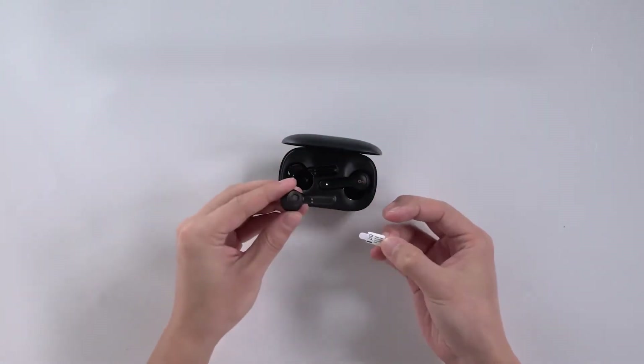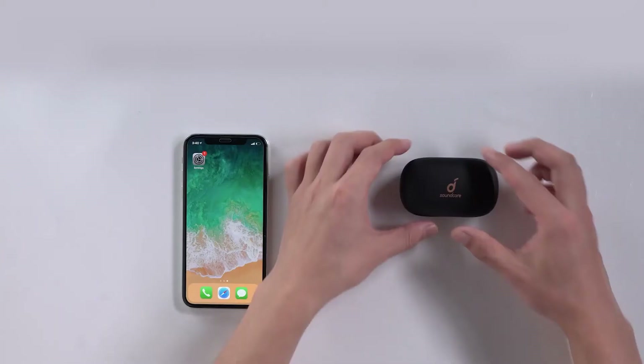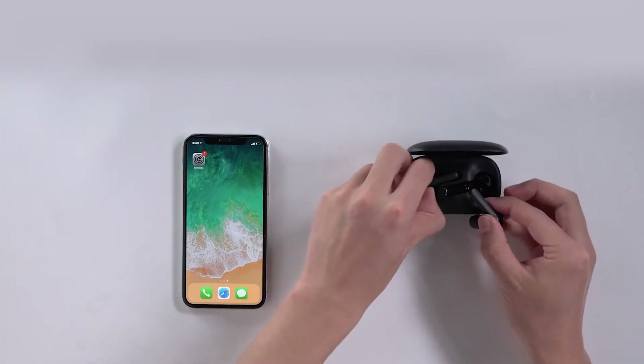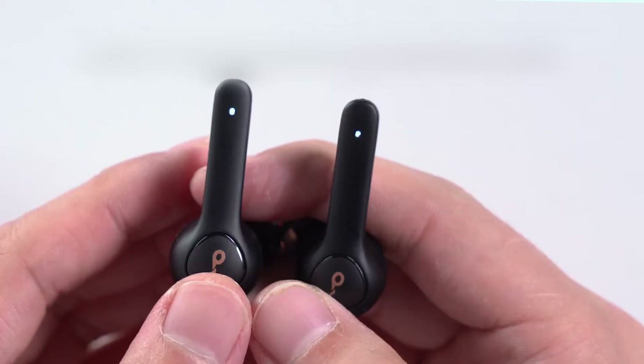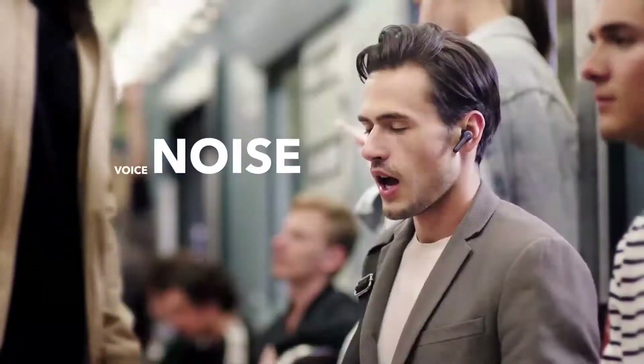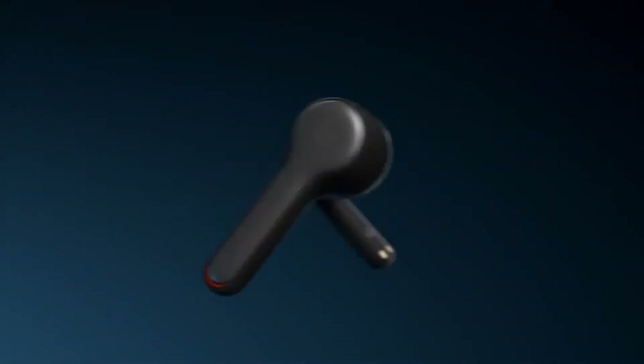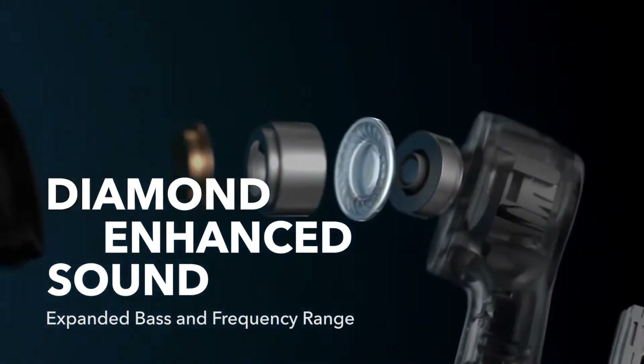Finding the right balance between higher and lower end options, these elegant earbuds have a number of features that make them stand out from the crowd, including Bluetooth 5.0 and IPX7 waterproof rating, graphene drivers, fast charging and background noise suppression. The quality of the mic in Soundcore's true wireless earbuds relies on the fact that it comes with a total of four microphones, two in each earbud.